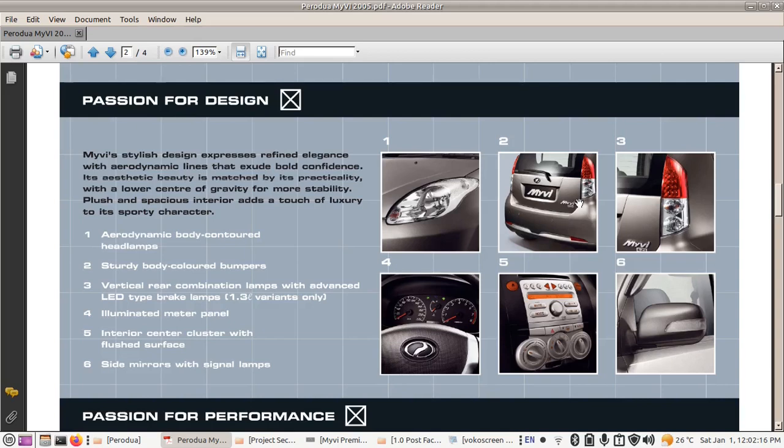Across all variants, the Myvi has a rear wiper and rear demister. The boot latch is located underneath the Perodua badge. At launch, all Perodua Myvis come with a red tail lamp — the turn signal uses a T20 bulb and the reverse lamp is a T15. The LED brake lamps are for 1.3 litre variants only.